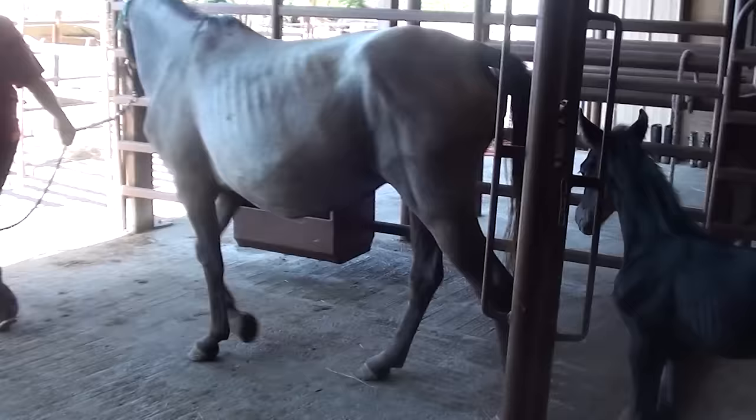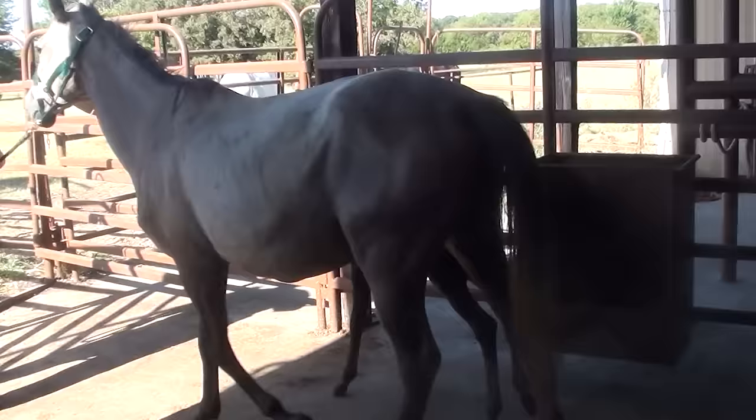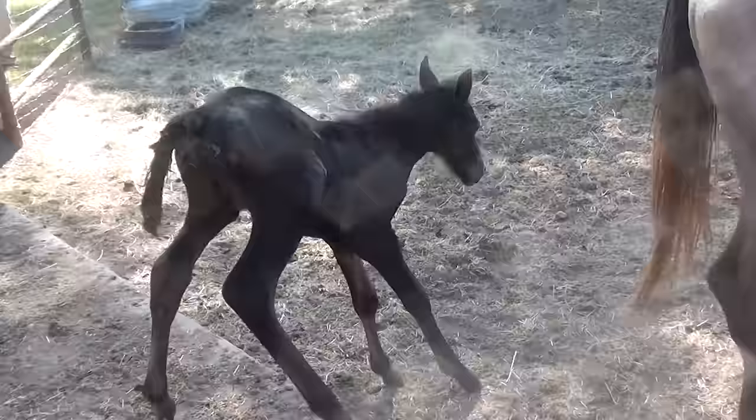This is the little guy's first trip out, so everybody's trying to figure out what's going on. She's making sure her baby's with her — she's a good momma.